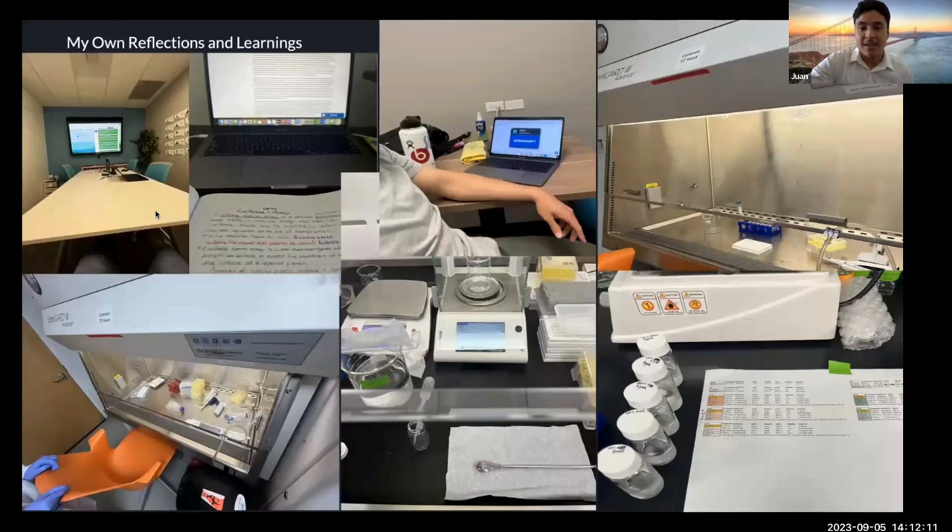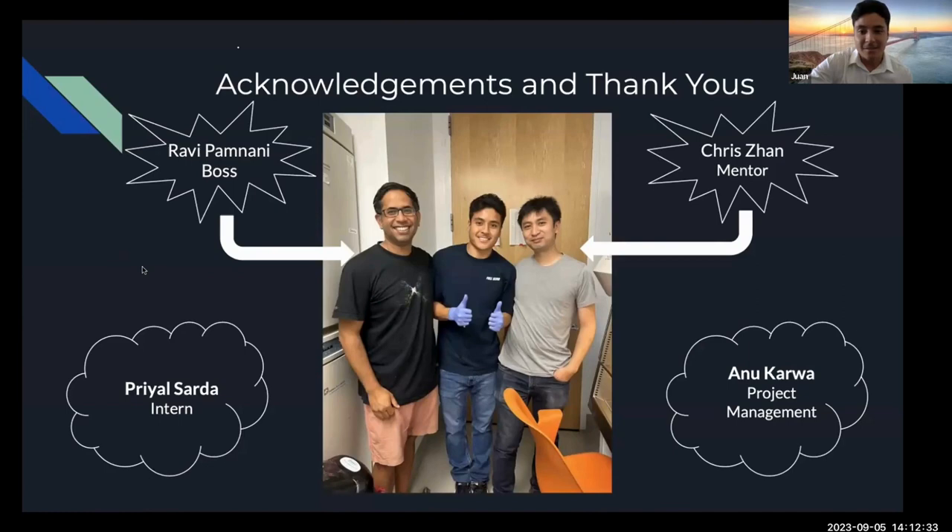In my own reflection, I really appreciate the experience I got working at a startup. Not only do I now know how a startup actually works, but I also learned a lot of nuts and bolts such as project management and lab work. This internship strengthened my passion for lab work and I really appreciate it.